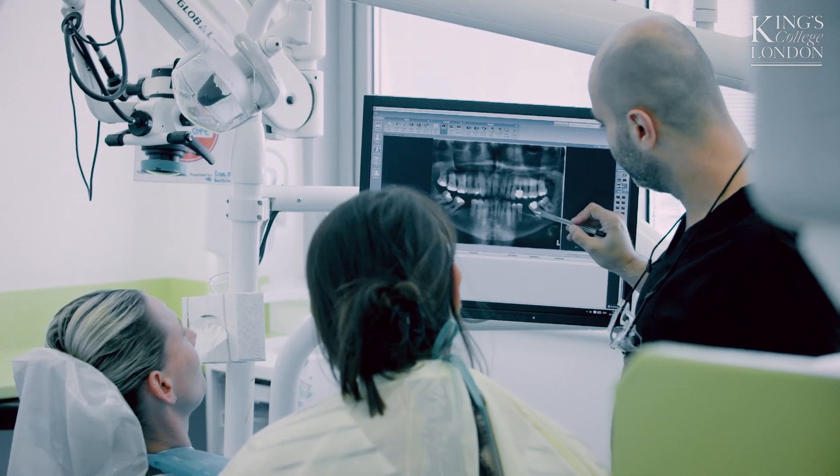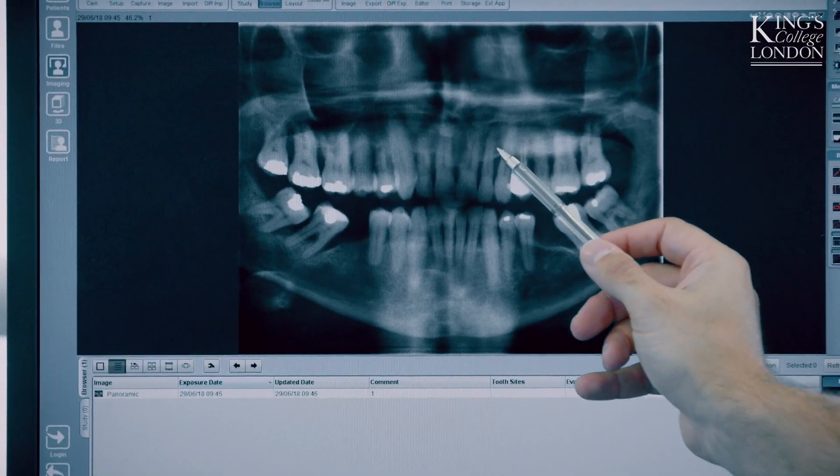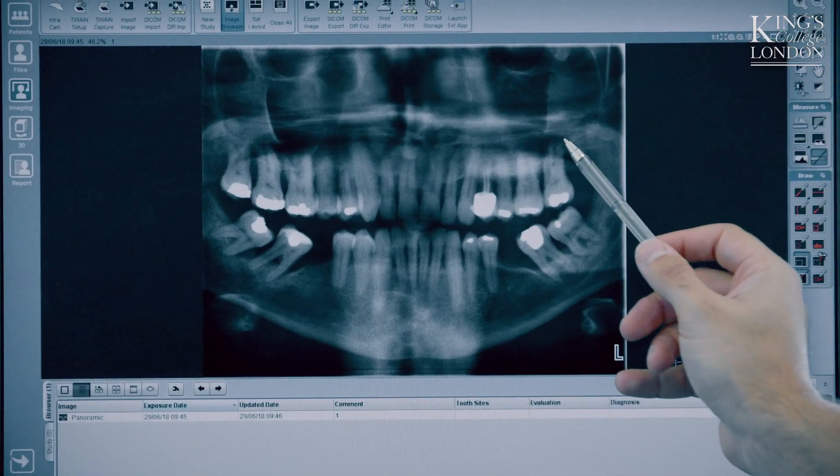I looked at various things like cost, and also whether you're treating patients — and that's something very unique to this course, because I didn't see it on any other course where you get to actually be with patients in clinic, so getting that hands-on experience.